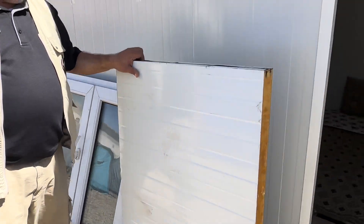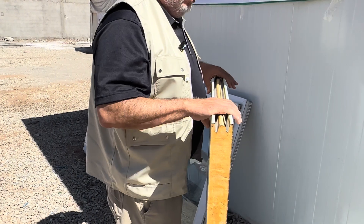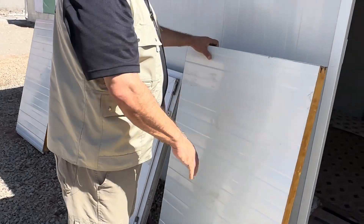Again, this is an insulated wall. Jazakumullah khair for your support and may Allah reward you. Thank you.